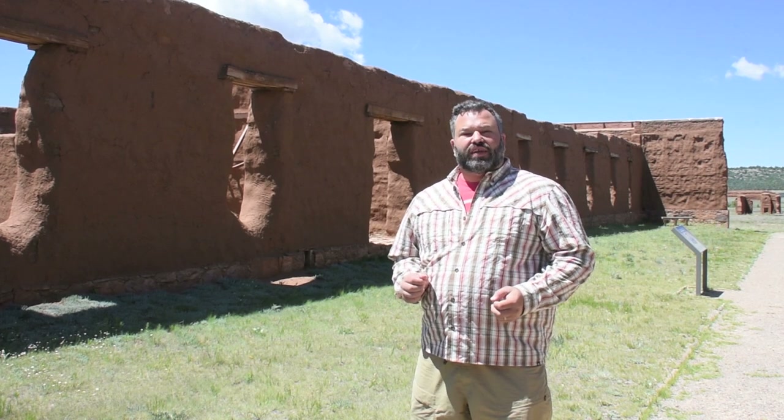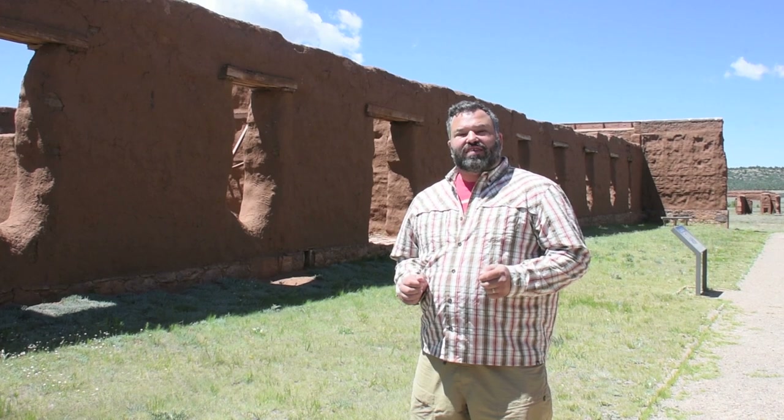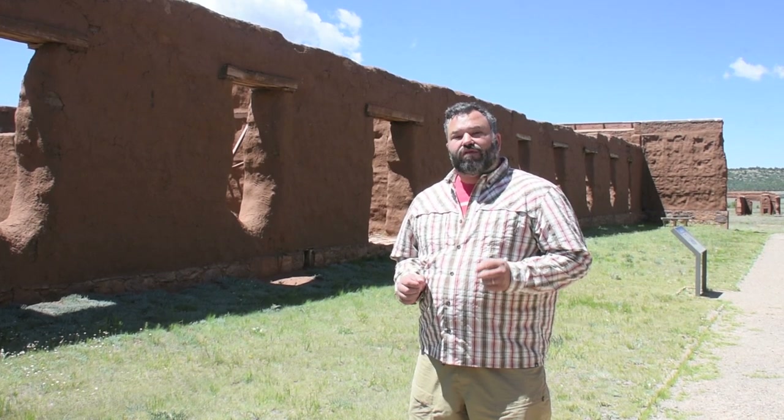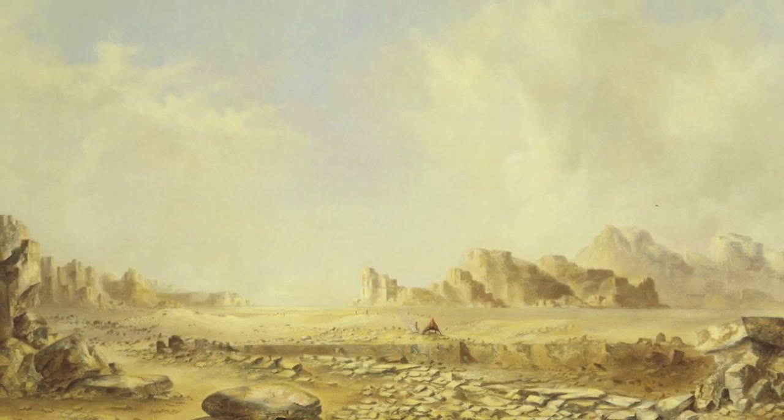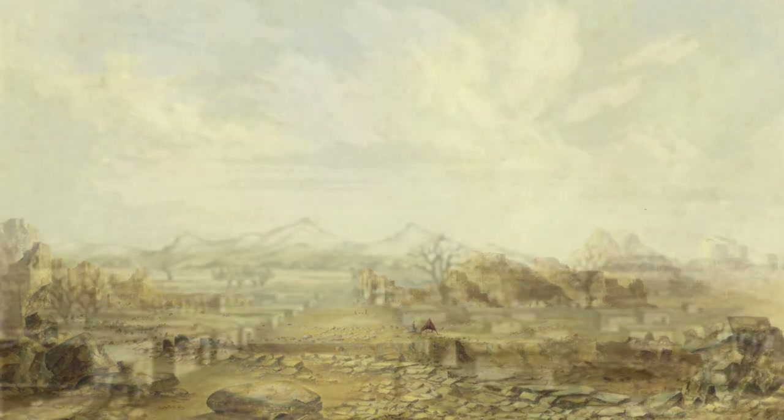It was absolutely essential that General Sibley and his men be able to seize the supplies in the forts along the way in order to sustain his army. Another challenge was the state of infrastructure in the territories. In the mid-1800s, New Mexico's infrastructure was basically non-existent. Roads were few and there were no navigable rivers. Moving men, animals, and equipment required careful planning, executed in detail so as not to overwhelm the region's capabilities.